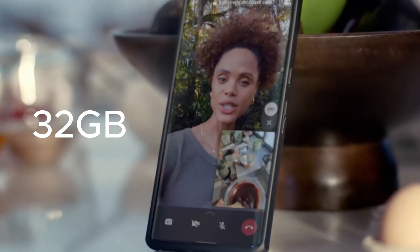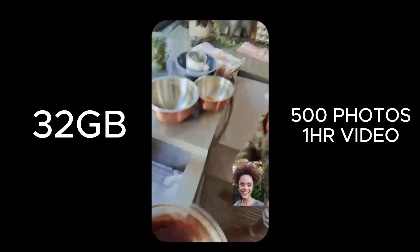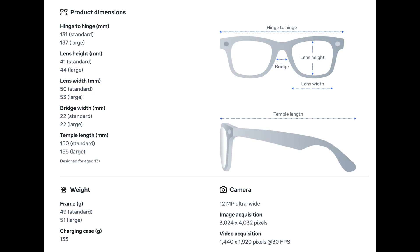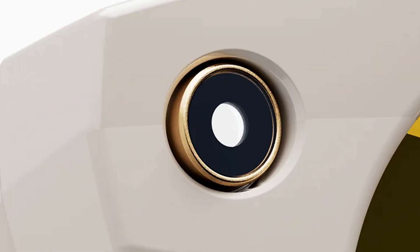The glasses have 32 gigabytes of internal storage, enough for around 500 photos or one hour of 180p video. You can also conveniently transfer them to your phone using the Meta AI app. They are very light at only 48 grams, and also splash resistant with an IPX4 rating. Like with most models in this video, there is a privacy light indicator, so you cannot use them to spy on people.